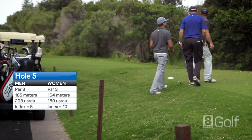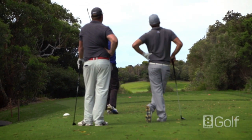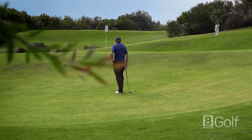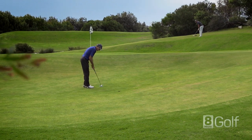A long par 3 that is well guarded from the tee, requiring a mid to long iron across bushes and scrub. The bailout is on the left side of the green, though there is a bunker if you stray too far left. Short is OK. Right will leave you with a very difficult chip across a steep mound.